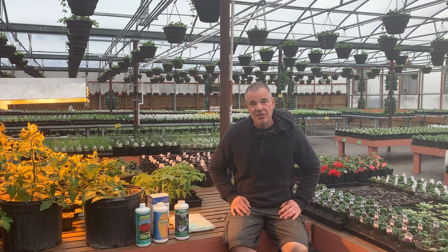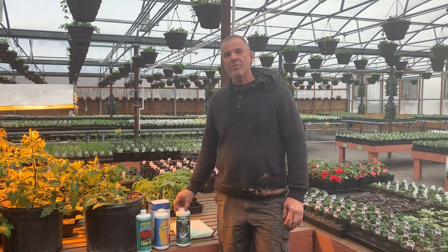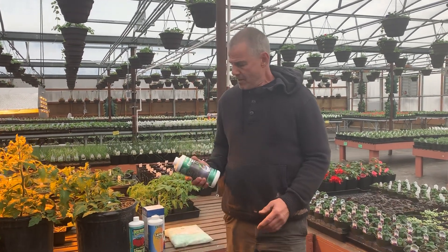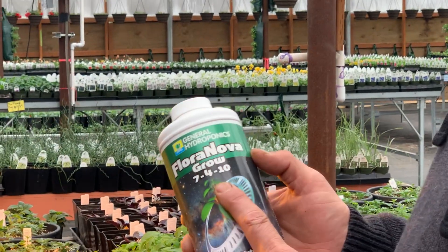A commonly asked question that I hear a lot — let's just assume we don't know anything, so we start there. People ask: what do these three numbers mean on the front of a fertilizer container?